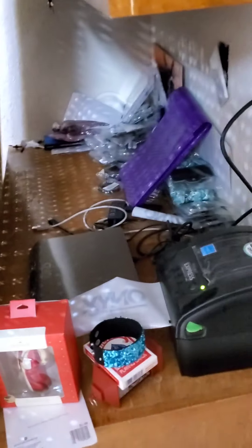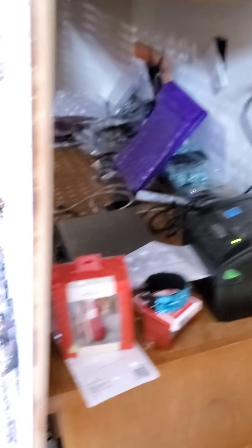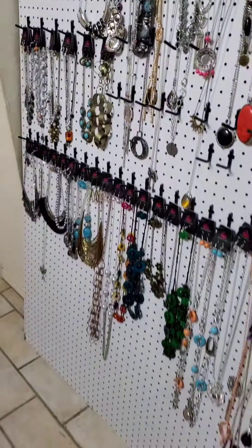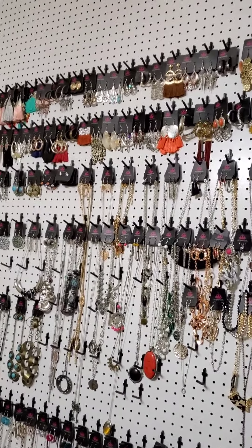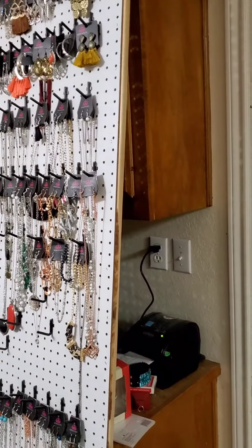Here I have my desk where I was doing my mailing and supplies when I do my live shows. Here is one of the pegboards that's going to end up in the bling shed. Once it comes out of here, behind it is a nice desk.